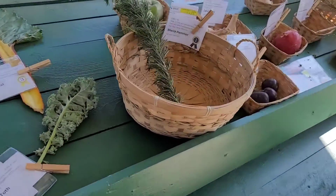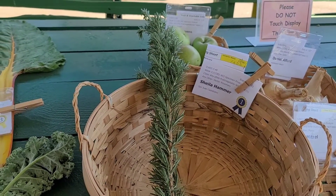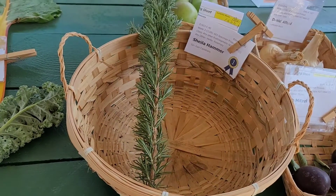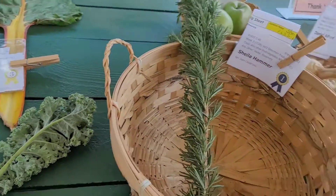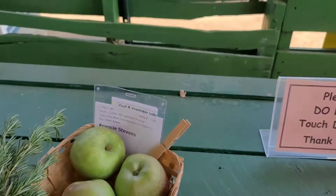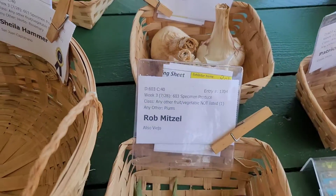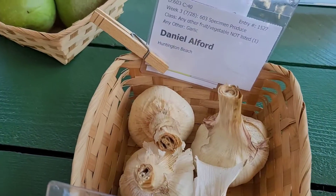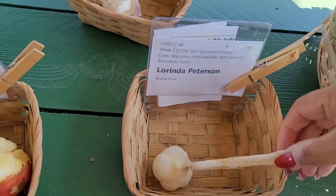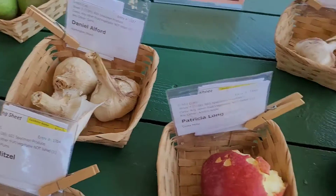Let's see what we got over here. Oh look — this person entered in rosemary for herbs. I don't even think that was a category — interesting. I have a lot of herbs I can submit, I have a lot of rosemary too. Wow, Francie Stevens — those apples are beautiful, sorry you didn't win anything. Oh wow. Food and vegetable not listed — garlic. They submitted three things to garlic — those garlics are huge. I submitted one garlic, no ribbon. I asked and she said no, only submit one, and that one has three. Interesting.